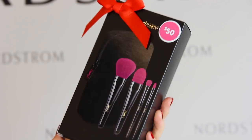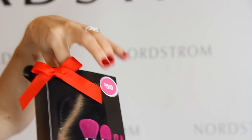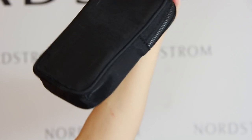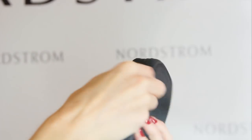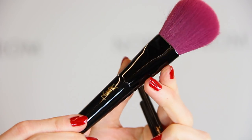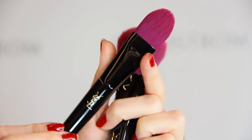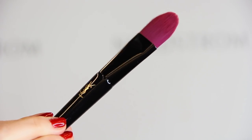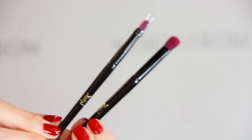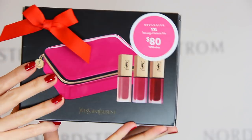Next I have a few sets from YSL. The first is the mini brush set for $50 — you get four mini travel-size brushes. The case sort of reminds me of past Chanel holiday sets; it's a black mesh, not really that great, but the brushes inside are gorgeous. They're great quality with purplish-pink bristles and smooth black handles. These are great for a traveler on your gift list or any makeup lover with edgy style.